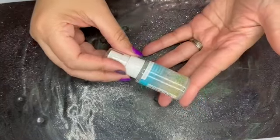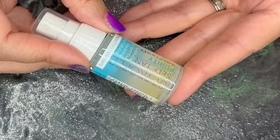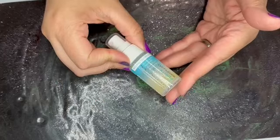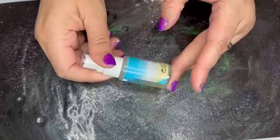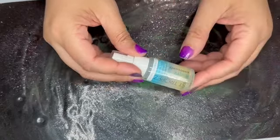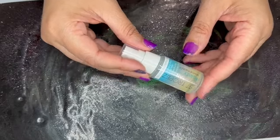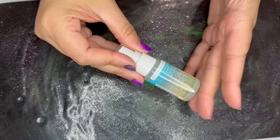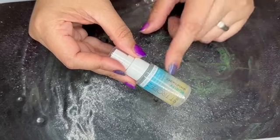Next we have from St. Tropez — this is the Self Tan Purity Bronzing Water Face Mist, a 0.47 fluid ounce bottle. I don't self-tan, but I can also say St. Tropez does not sell it at this size, so this again is zero value.